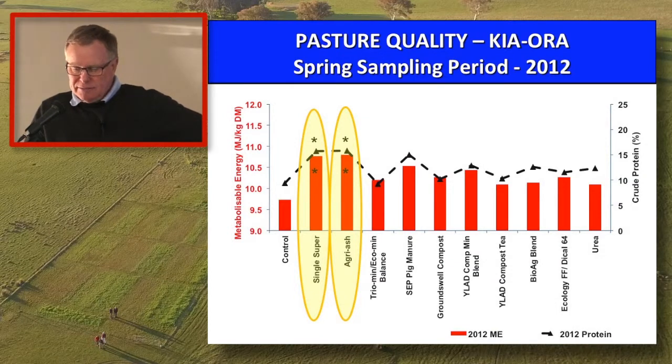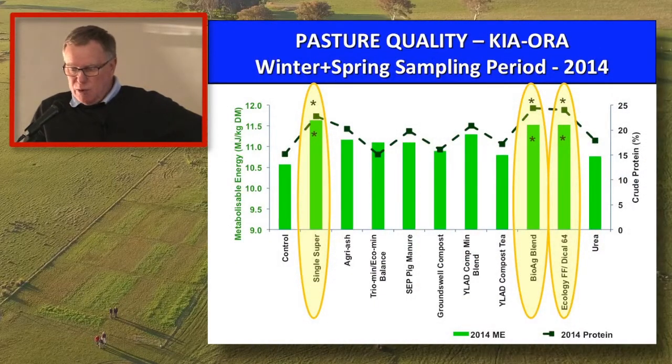The Kiora data — energy in red, protein in black. We've only got two products — Super and Agriash — that were significant for both in 2012. When we come to 2014, there were three products significant for both: Super, the BioAg Blend, and Dical 64.